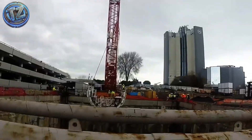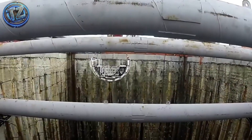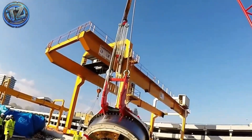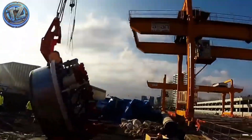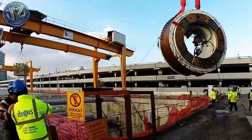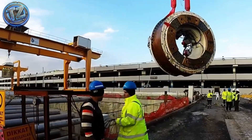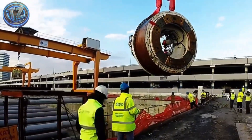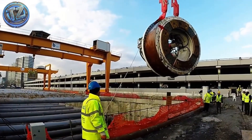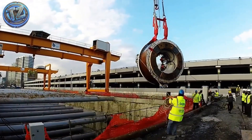Inside is a full-on mobile factory: control rooms, slurry pumps, rest areas, tech zones. Laser navigation, pressure sensors, ground-penetrating radar, and a top-tier crew keep it on course. Real-time geology control adjusts cutter torque, internal pressure, and advance speed automatically. This subterranean beast doesn't just carve tunnels — it builds them as it goes.